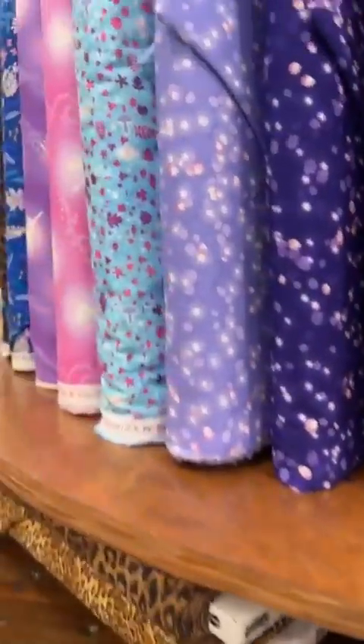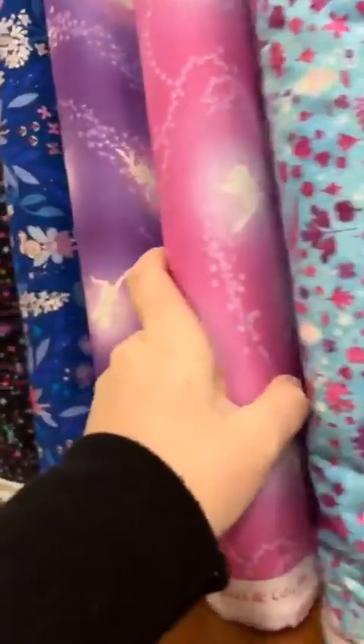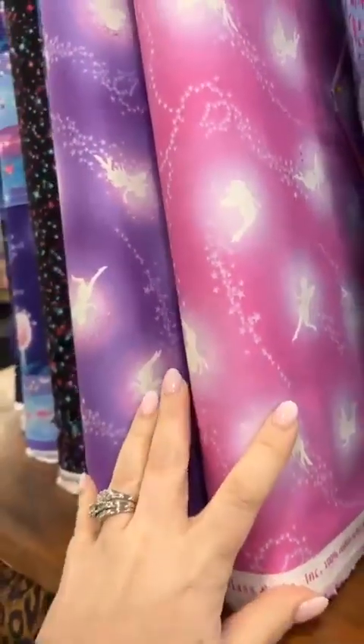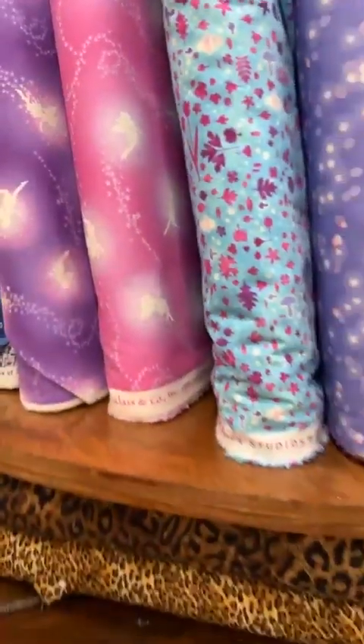A couple others here from Henry Glass are these really fun fairy prints. They work great for girls that maybe want to do a quick sewing project. These make great burrito pillows, plus they glow in the dark — so that one's super fun. There are a couple of kid ideas for you.